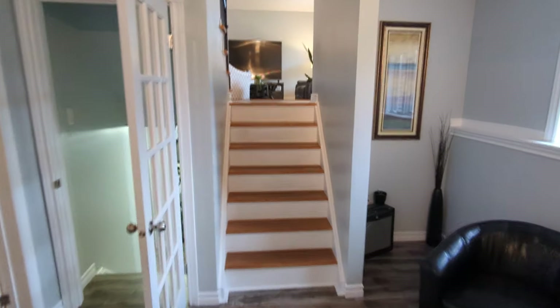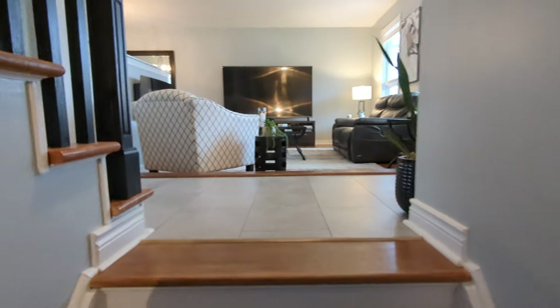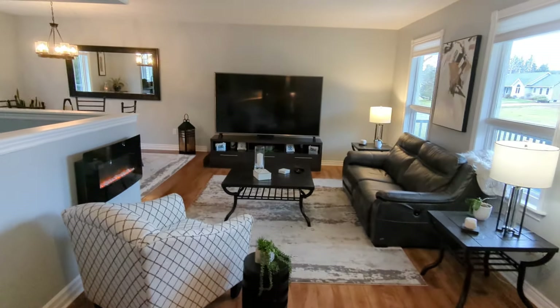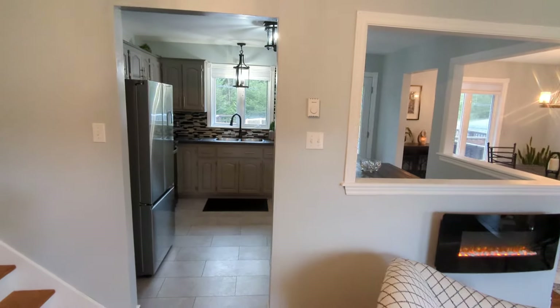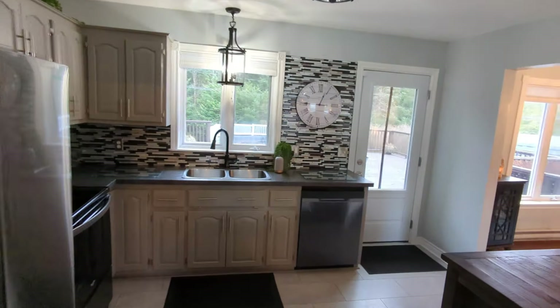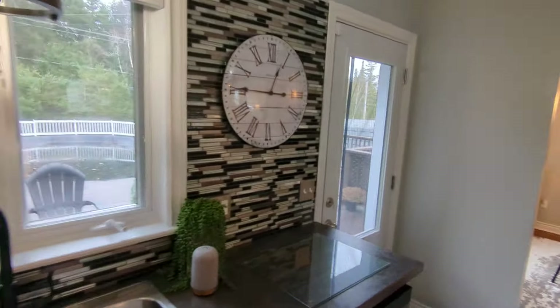This home is listed at $475,000 with several inclusions that we mentioned. Just a gorgeous home, extremely well maintained — nothing to do here but move in, unpack, and start enjoying all of the space that you have here.